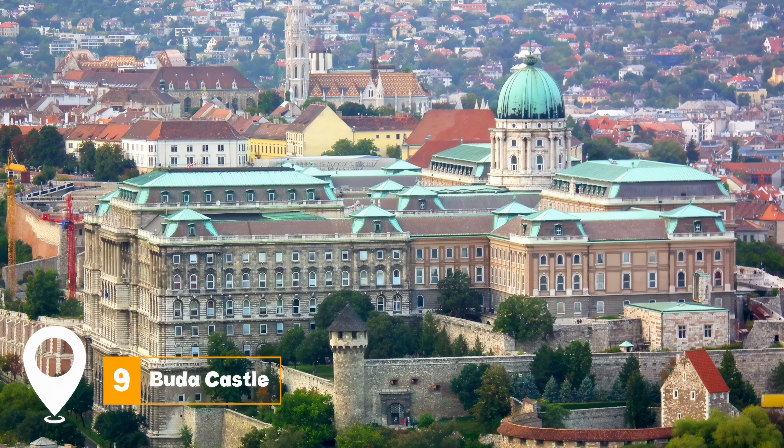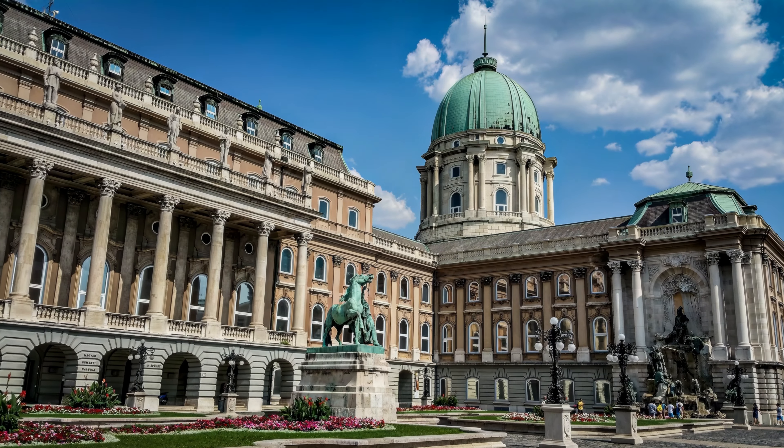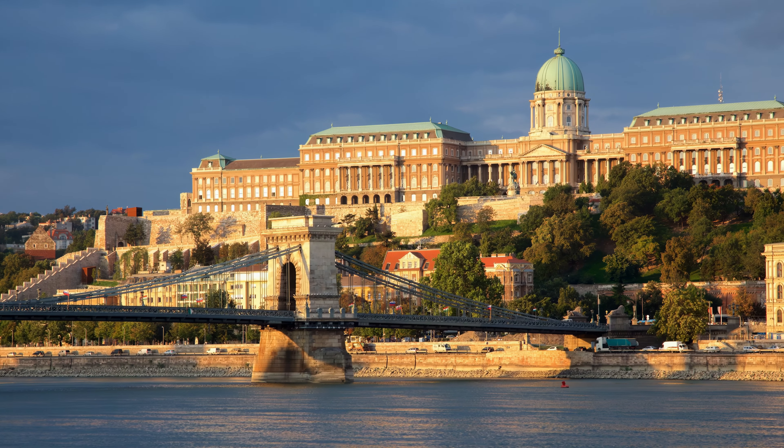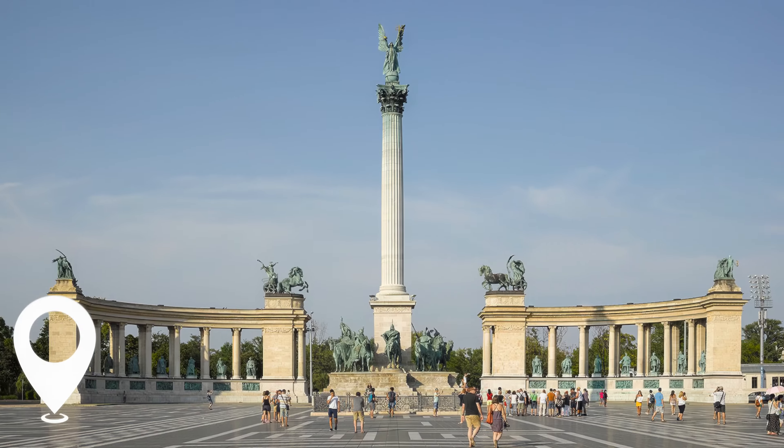At number nine, we have Buda Castle. This historic castle offers a deep dive into Hungary's rich history. The intertwined picturesque streets of Buda around the castle add to its charm.